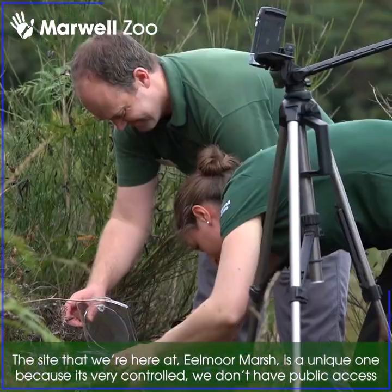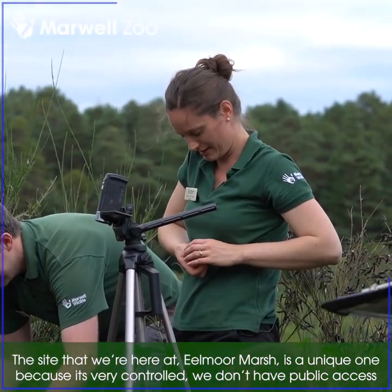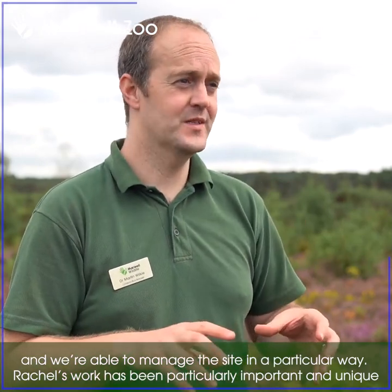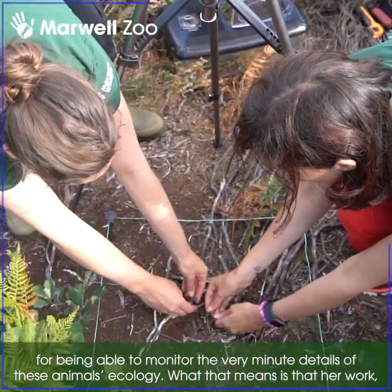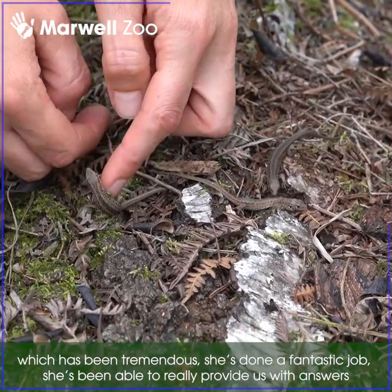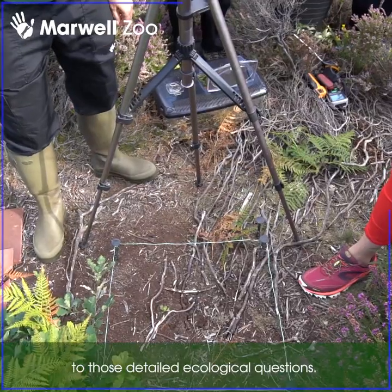The site at Eelmoor Marsh is a unique one because it's very controlled — we don't have public access here and we're able to manage the site in a particular way. Rachel's work has been particularly important and unique for being able to monitor the very minute details of these animals' ecology, and she's been able to really provide answers to those detailed ecological questions.